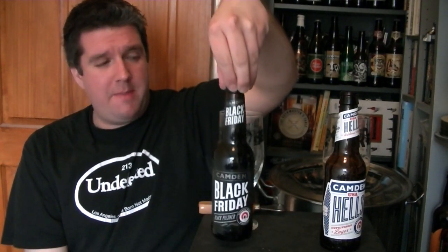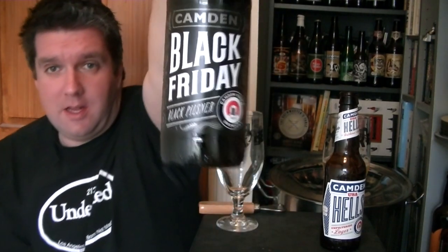Hi, I'm Rob from Popzine.com and thanks for joining me for this part two of this look at these new beers from the Camden Town Brewery in London. This time we're looking at the Black Friday Black Pilsner, 4.8% ABV and fantastic looking label.